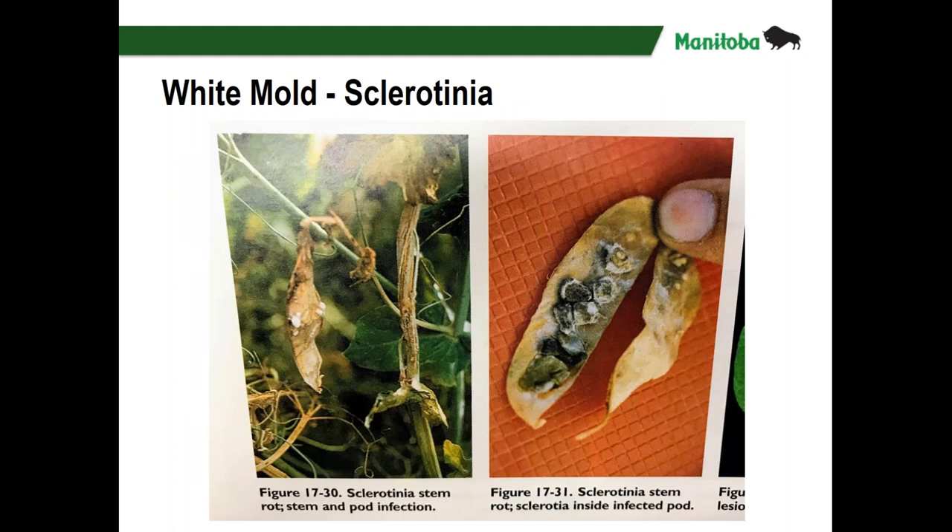One final fungal disease: white mold or Sclerotinia in the pea crop is a rare thing to see, according to Dennis. However, if you've got volunteer canola in your peas, there's a good chance you might see it. With the varieties we have now — smaller, semi-leafless with a lot of tendrils — there isn't the dense canopy that Sclerotinia needs to thrive. But it's one to be aware of, and if you're using fungicides to control Mycosphaerella blight, you will in most cases also have an impact on white mold.